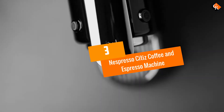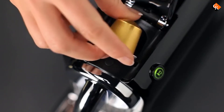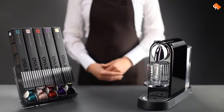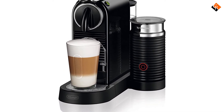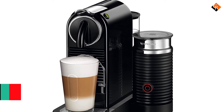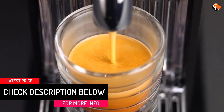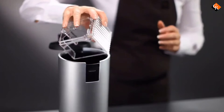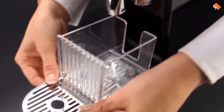At number 3, we have the Nespresso Citiz Coffee and Espresso Machine. With its compact and lightweight design, this machine can easily fit into any kitchen space. The espresso and lungo buttons are backlit for easier use and can be programmed for different volumes. This machine comes with a folding cup tray that allows taller cups and glasses to fit in perfectly. Reaching the perfect brewing temperature in just 25 seconds, it is fitted with a 19-bar high-pressure pump that produces rich, flavorful coffee and creates a dense crema as well.